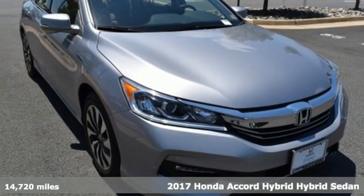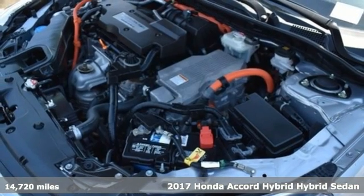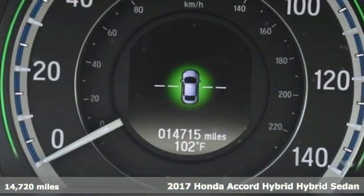It's a 2017 Honda Accord Hybrid. Honda's created some of the most admired vehicles on the planet. It comes with great features you'll love.